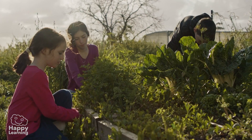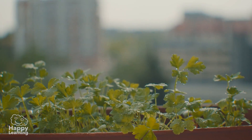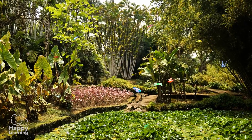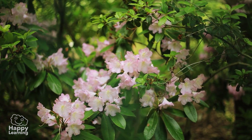Hello friends! Welcome to a new Happy Learning video! Look at all these images! There are so many plants, and lots and lots of different types!